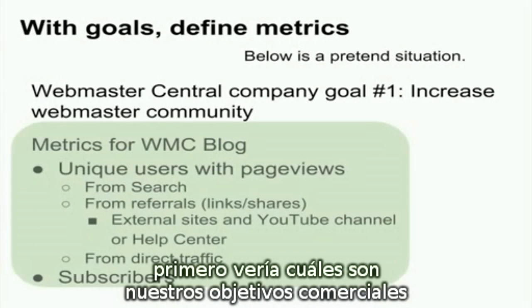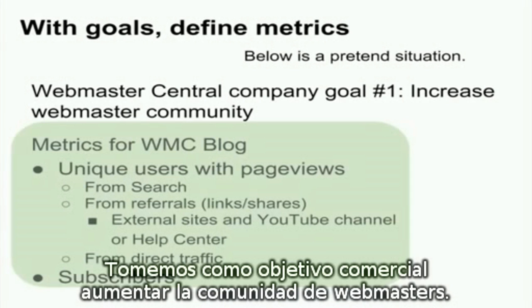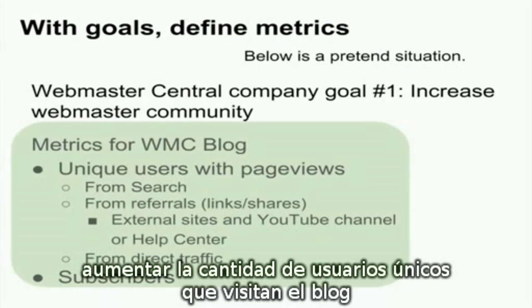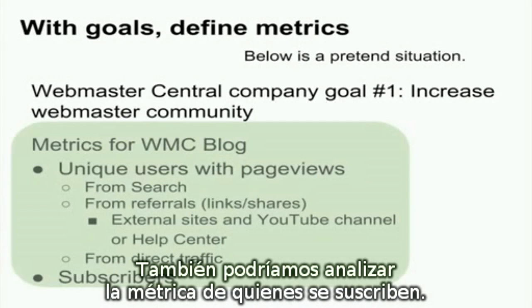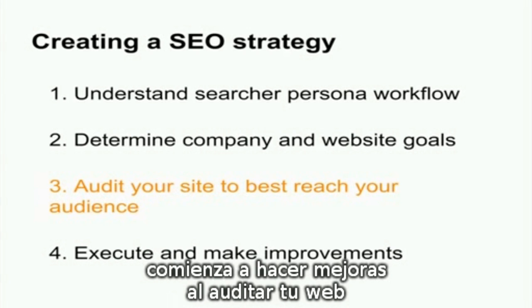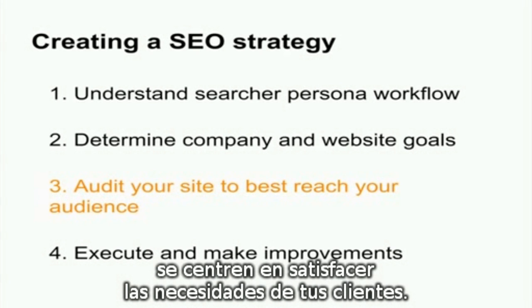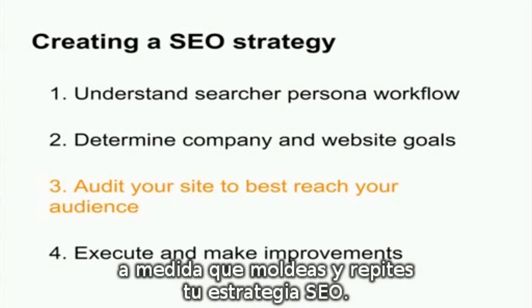If I were to create metrics for the Webmaster Central blog, I first look at our business goals and then create metrics for my website accordingly. Take the company goal to increase Webmaster community. Given this company goal, we might look at metrics like increasing the number of unique users who visit the blog, such as their page views — this could come through search, from referrals, or from direct traffic. We might also look at the metric of subscribers. Let's put the knowledge of your audience to work. With an understanding of the searcher persona workflow and company goals and metrics defined, start finding improvements by auditing your site to check for content and a user experience focused on meeting your customers' needs.